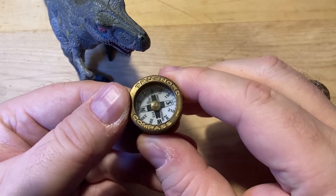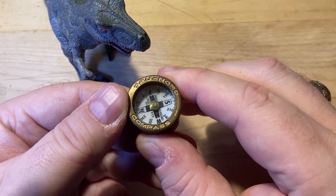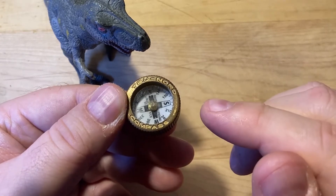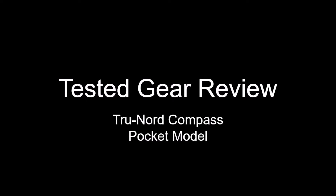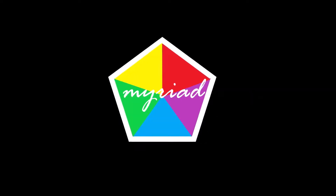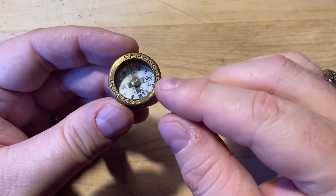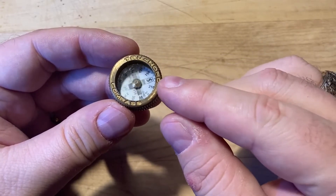As Tolkien famously wrote, not all those who wander are lost — but if you are lost, you will want to have one of these. Hello everybody. Today I have a tested gear review of the True Nord Compass.